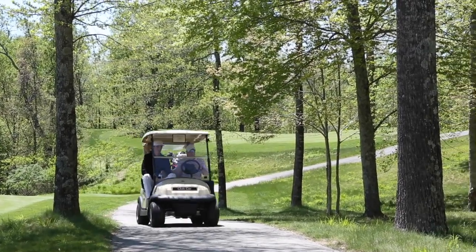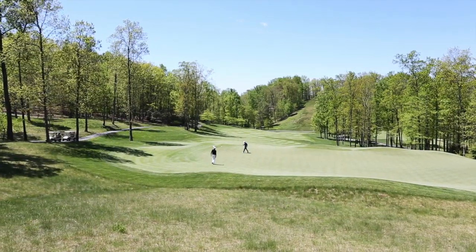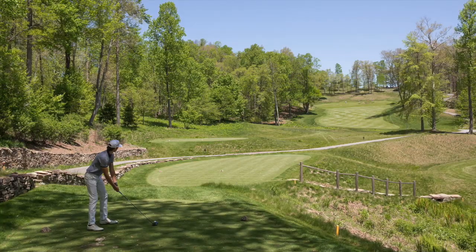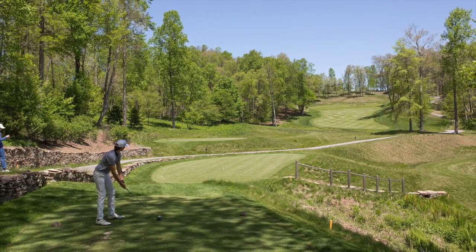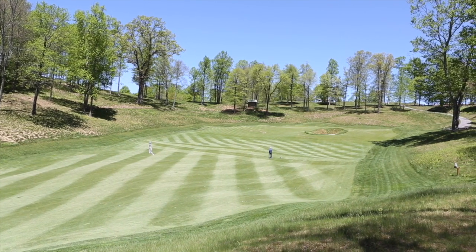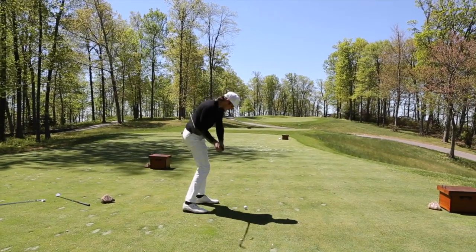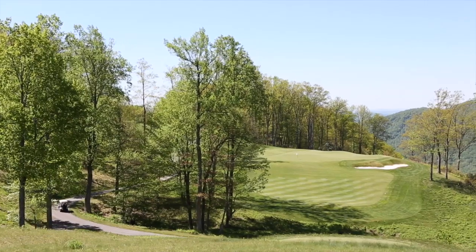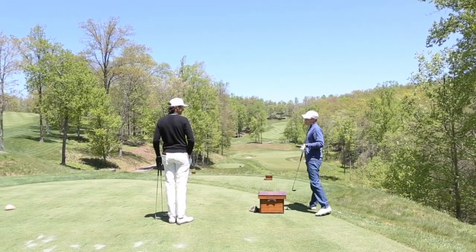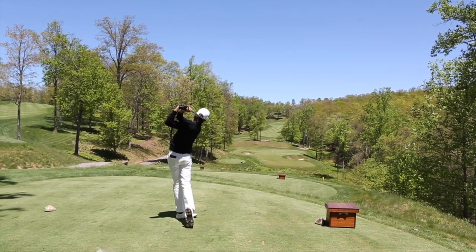So what else can you expect from the golf? First and foremost, fairways are key here as most holes are lined heavily by trees. Many holes are tight, but some do give you a decent-sized fairway to work with. There is also rarely a shot where you are not hitting up or downhill. Elevation changes, as you might expect, are ever present throughout — one of the more extreme examples being the 220-yard par-3 8th that plays straight downhill to a large green.